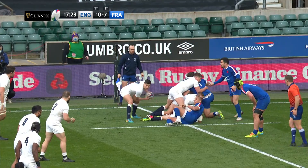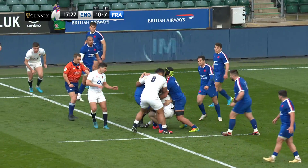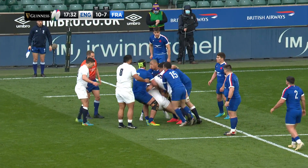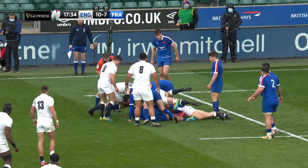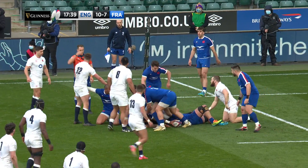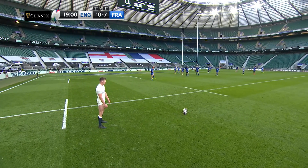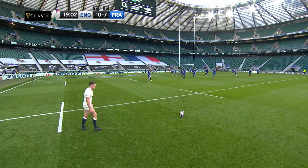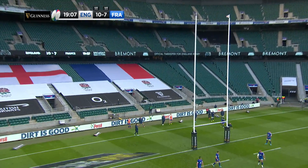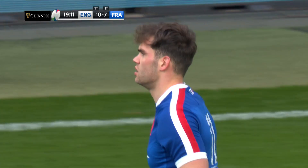There's Ford. The quality of rugby we're seeing here is unrecognisable from the stuff we saw in November. Overwhelmingly expected to get this, and he doesn't disappoint — three out of three for the England captain.